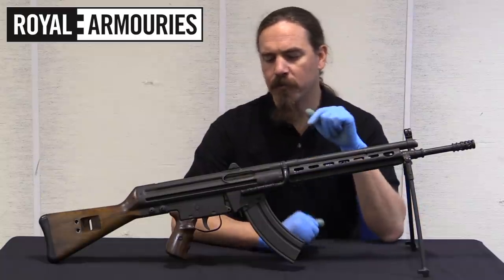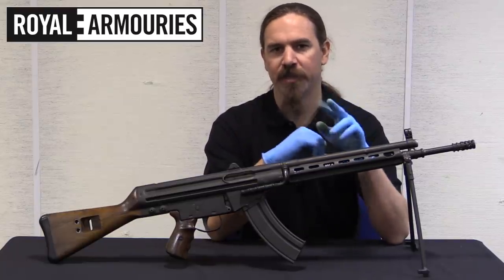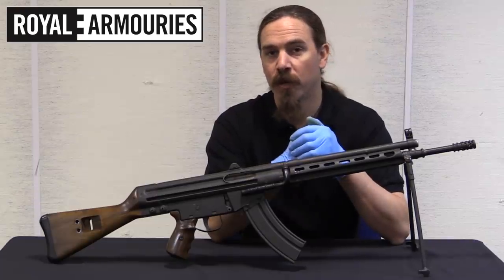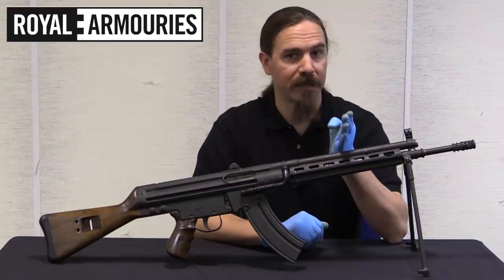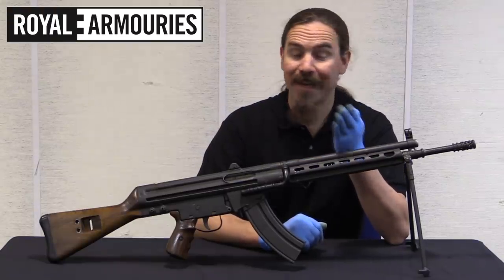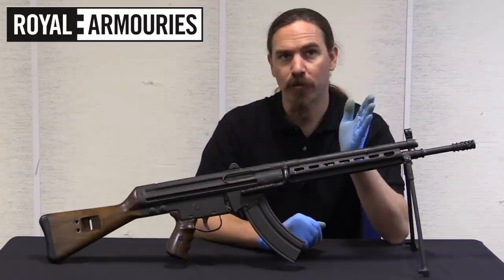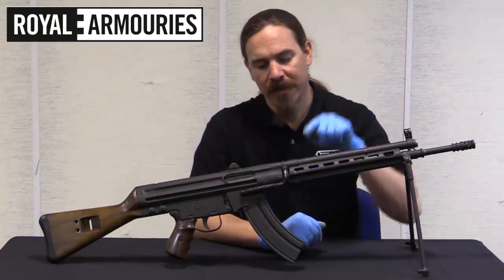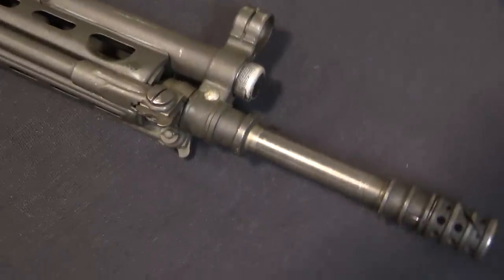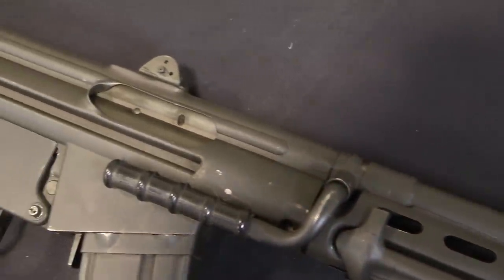This is a prototype of the elusive HK-32. HK has a nomenclature system with two different digits: the first digit indicates the type of firearm, and the second digit indicates the calibre. For example, the HK-21 and 23 machine guns — 2 indicates a belt-fed machine gun. On the HK-91, 9 indicates a semi-auto civilian rifle, 1 indicates 7.62 NATO. The HK-23: 2 is belt-fed machine gun, 3 is 5.56 NATO. This is a .32 — just as in the HK-33, where 3 indicates a select-fire shoulder rifle, the second 3 indicates 5.56 NATO. This, as a .32, is a select-fire shoulder rifle in 7.62x39.